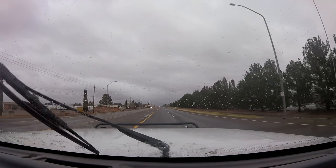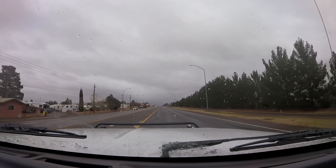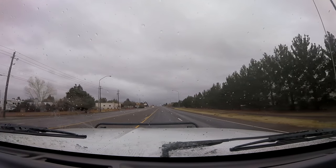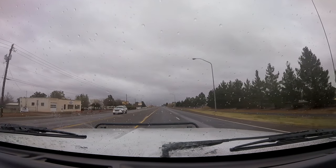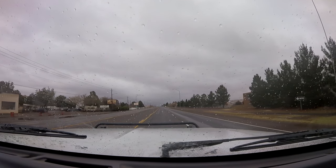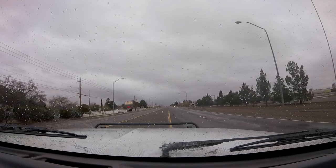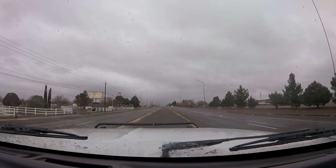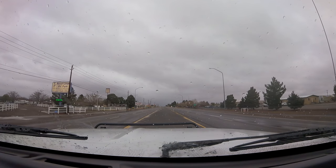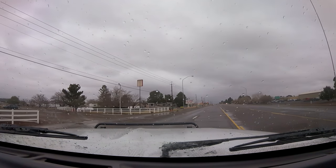So here starts our row of RV parks. I have nothing against the others because I've never stayed there, but there's no doubt that I like the name Roadrunner. I used to have a 1970 Roadrunner, so it seems like a good fitting place for us to stay. We stayed here last year, just passing through on our way to California, so figured we'll do it again.